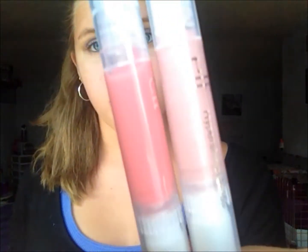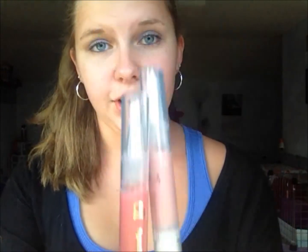Another lip product I recommend are the e.l.f. lip glosses. They're kind of like the Stila Glaze lip glosses but just amazing. I have one in Fairy and one in Flirt. These are a really good lip gloss and they were only a dollar from e.l.f. I definitely recommend them.